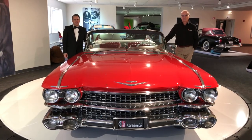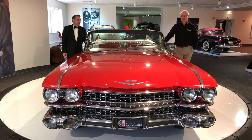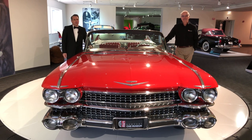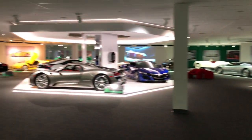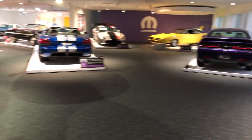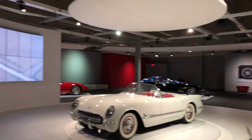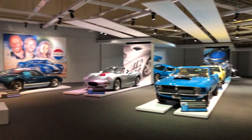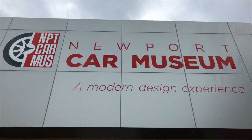Overall, the 59 Caddy is an iconic American classic that will always represent cool and epitomize 50s luxury. Vin, did you have anything to add? Not really — they didn't give me much to work with. Thank you for watching. Stay safe and stay healthy from the Newport Car Museum. Thank you.